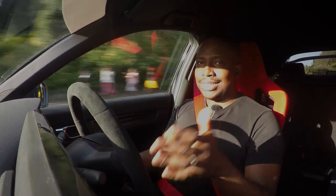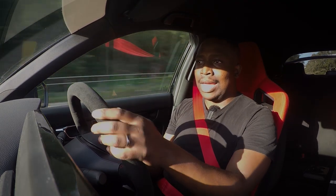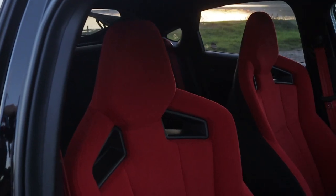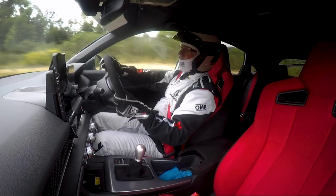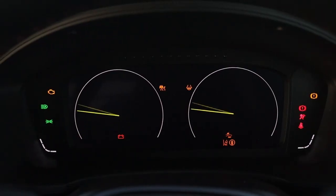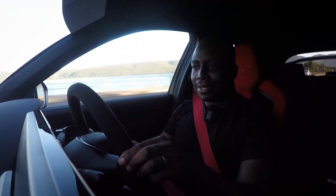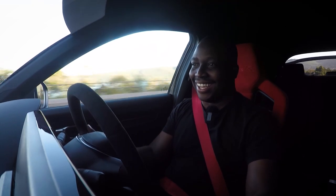As much as the Civic Type R is a very performance-orientated vehicle, it needs to do a good job as a day-to-day daily, and I can tell you that from a day-to-day driving experience this is quite good. These chunky seats, which may seem a little too red to some people, are quite comfortable for just daily driving, but at the same time at the racetrack they're going to hug you. And when I simply switch the car into Sport mode, all of a sudden you could very easily break the law.